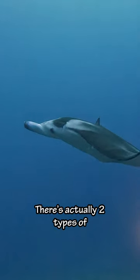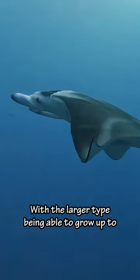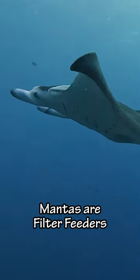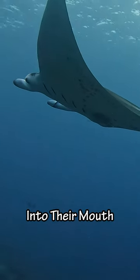And then we saw this manta ray. There are actually two types of manta ray. This is the smaller type, with the larger type being able to grow up to 23 feet wide. Mantas are filter feeders and have large cephalic fins that funnel tiny marine animals into their mouth.